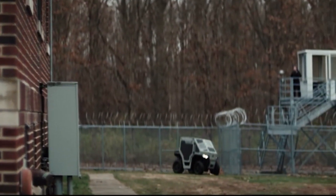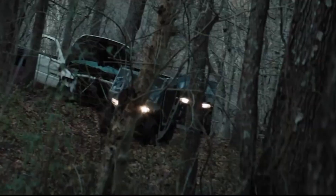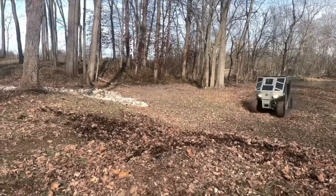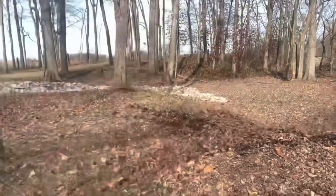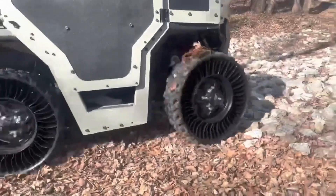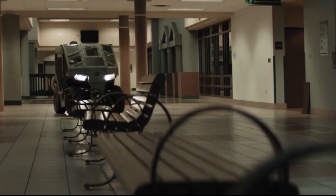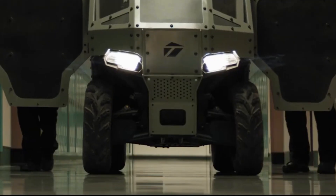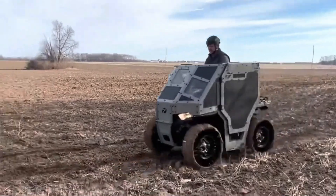The LD-1 includes a shield module that not only offers protection, but can also transform into a mobile cover for multiple individuals, enhancing the vehicle's versatility in combat situations. The LD-1 maintains excellent off-road capabilities, making it suitable for various terrains, which is particularly crucial for law enforcement operations requiring rapid response in urban environments or rugged landscapes. The vehicle's design is optimized for tight spaces, allowing it to navigate urban environments where traditional armored vehicles may be too large or cumbersome.